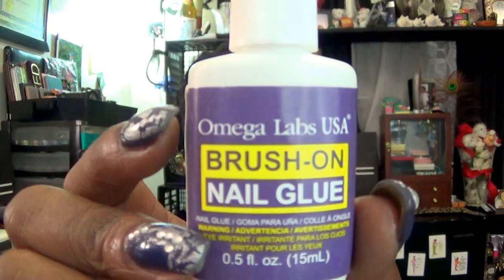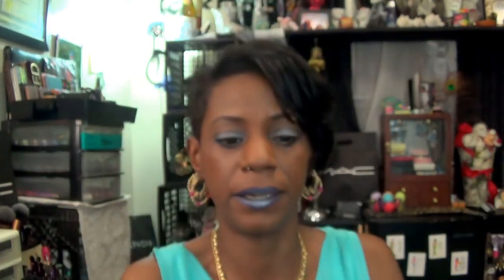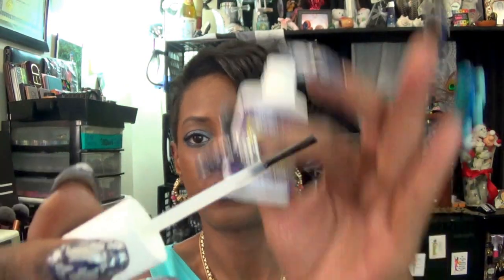And then I used a few of the medium size. To attach those to my nails, I'm using a new product — it's called Omega Labs USA Brush-On Nail Glue. This is what that looks like, and I will show you the brush. It's a lot of glue in here. You get 0.5 fluid ounces, or 15 milliliters. I think I can do my nails, toes, and everybody else's with this glue.